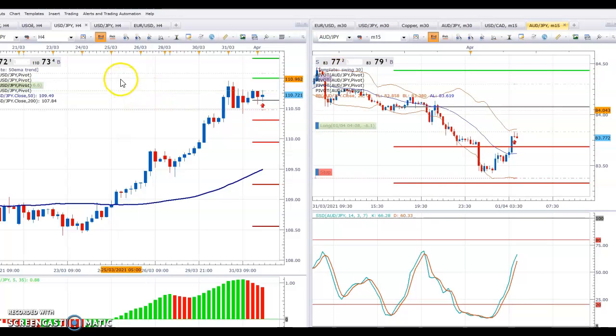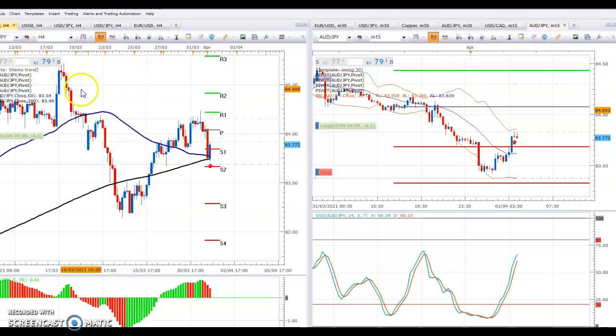An interesting chart on the Aussie-Yen. As you can see on the left, the 4-hour chart has bounced down to the 50-day moving average — significant support here, above the 200-day moving average. So we're going to buy down here somewhere around 83.55. We're in profit slightly.